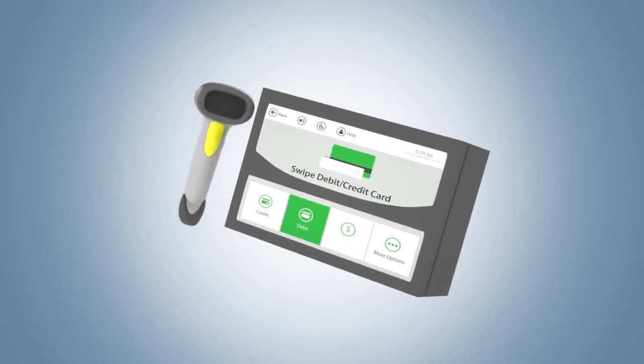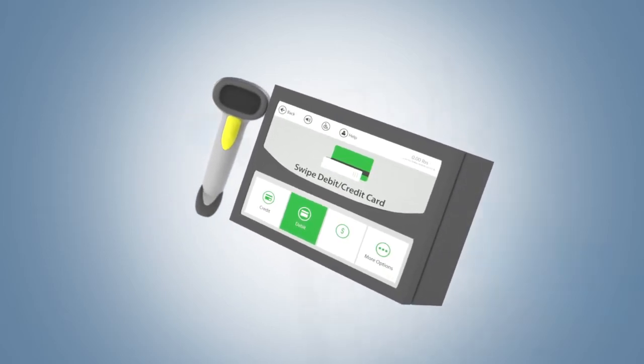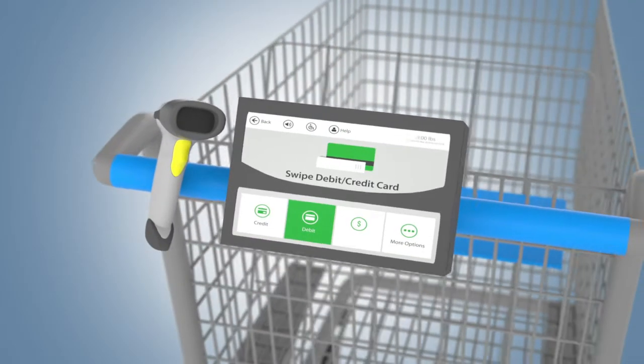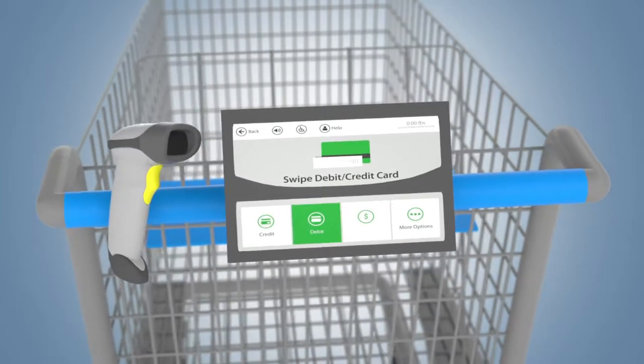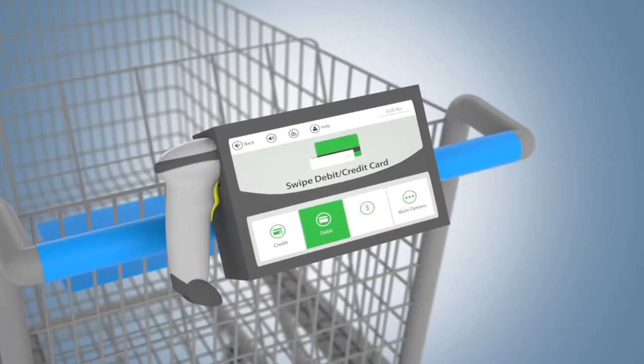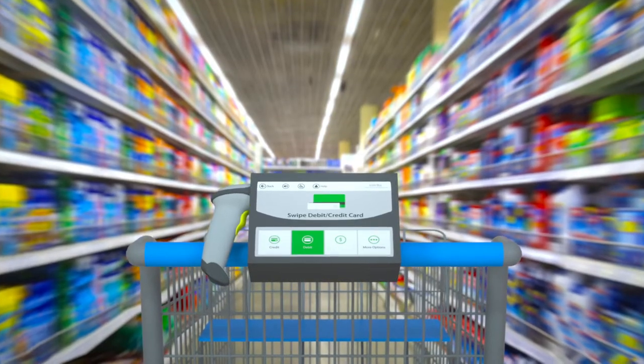Created by inventor Maurice D. Johnson, the invention is a shopping cart with an integrated UPC product code scanner, a weight verification system, a credit/debit card reader, and associated electronics for shopper-controlled direct purchasing. With EasyScan Shop & Go,